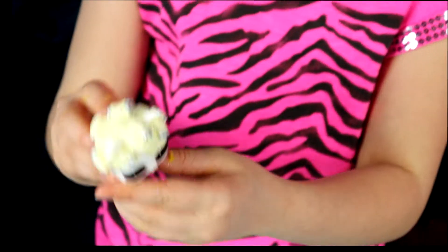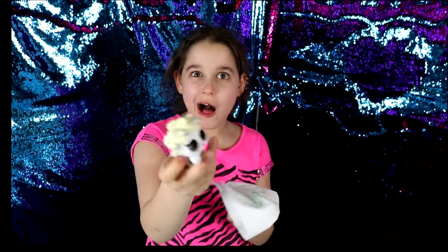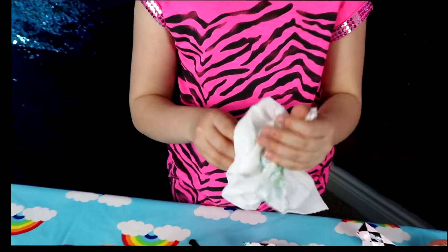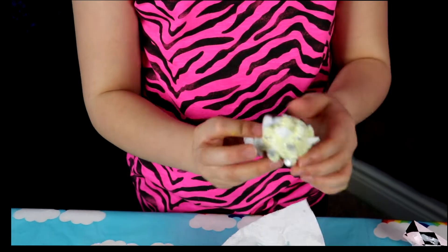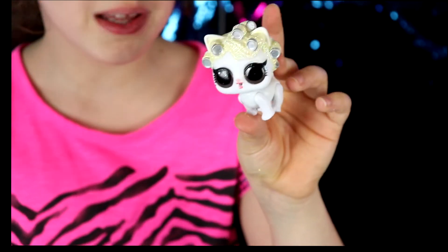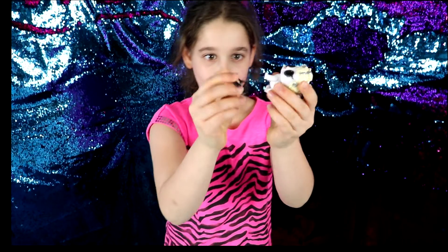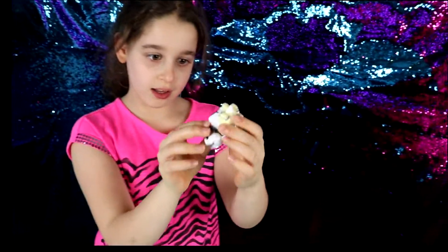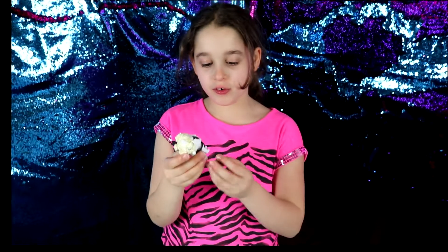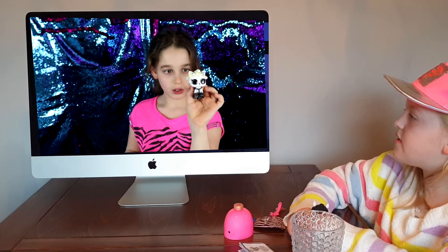She's so cute. Now I'm going to dry my little LOL off. Okay guys, she is all dry now and now we can put on the accessories. The first one we're going to put on goes like that. Now I'm going to put on the shoes. She's perfect now — I love her, she's super cute. I love all your accessories too.